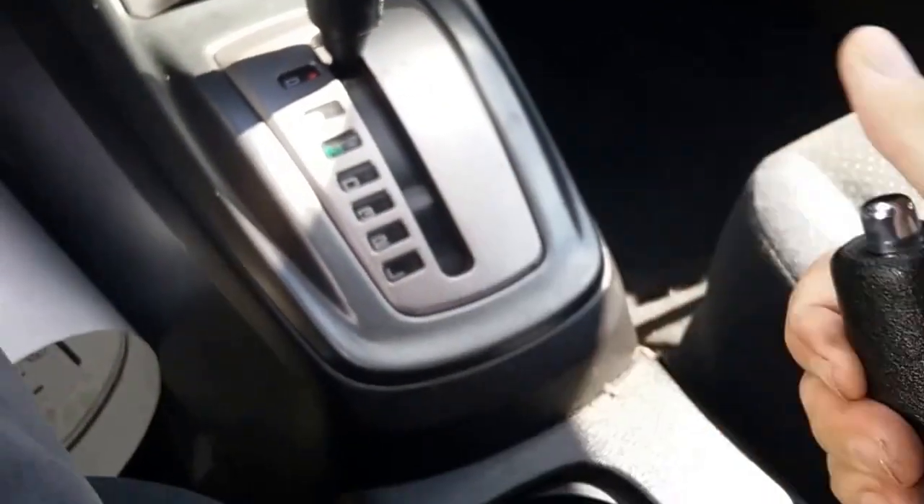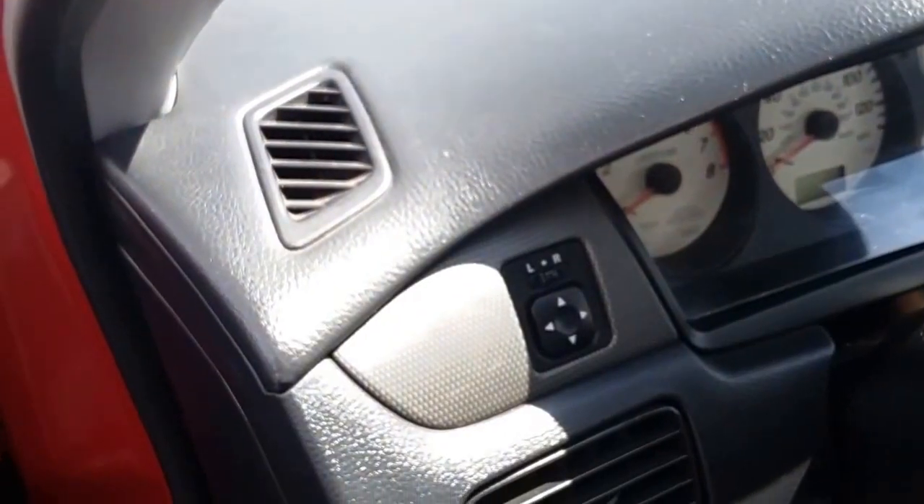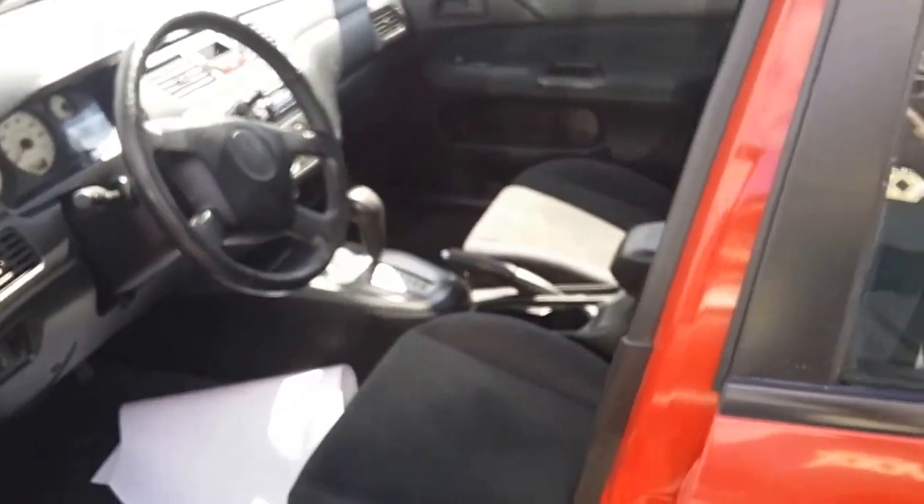Hazards work. These are your power mirror controls right over here. It does have power everything.